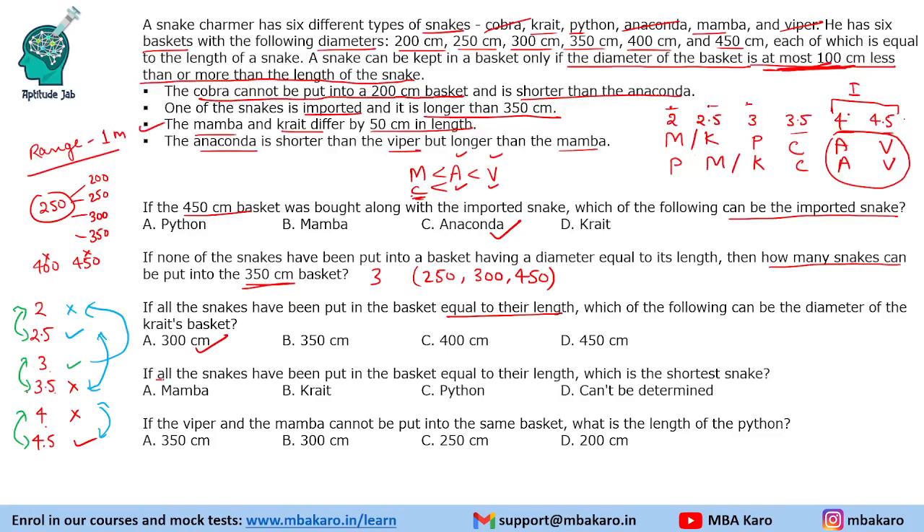If all the snakes have been put in baskets equal to their length, which is the shortest snake? We cannot determine the shortest snake because we have two different possible cases for the lengths. So the shortest snake cannot be determined.